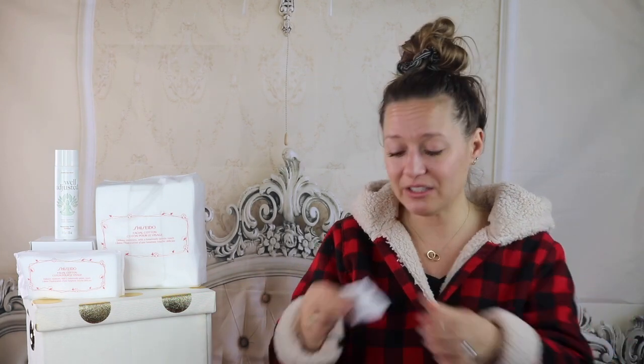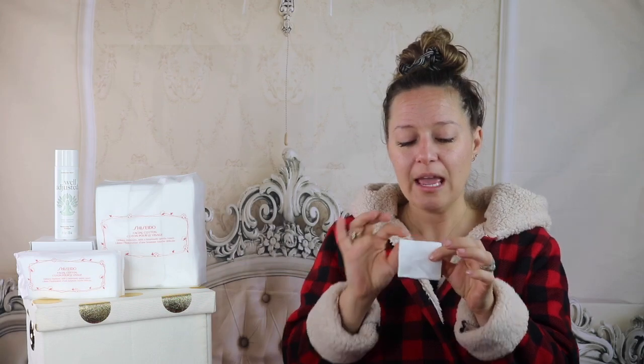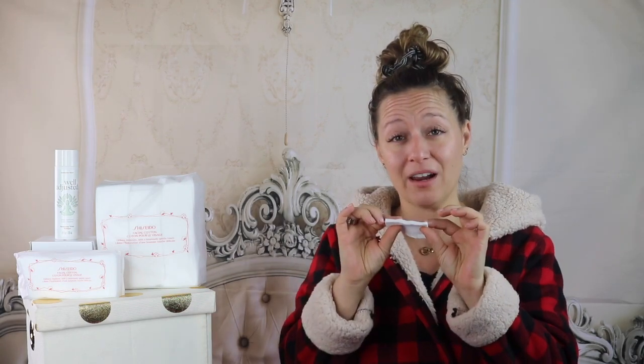Cotton rounds are the best, and you want to make sure you're avoiding your eye area when you apply. Another bonus tip: buy these — they're actually luxurious cotton squares from Shiseido, super soft and luxurious. You can get them from Sephora. The big package is $12 and the small travel pack is $5. I found them totally by chance in the store, bought them, and have never switched back. They're so soft and smooth and absorb and deliver the perfect amount of product.